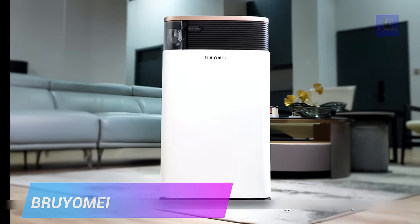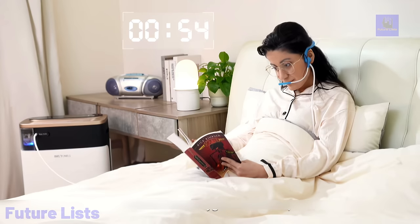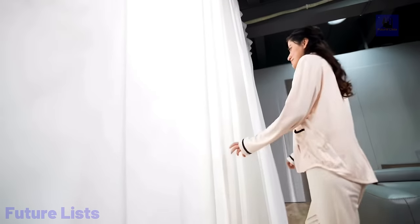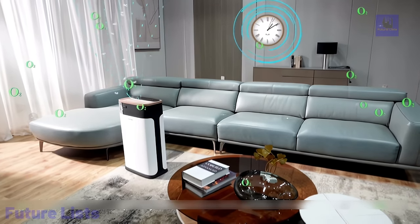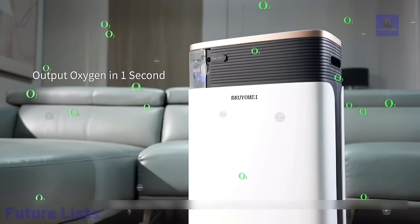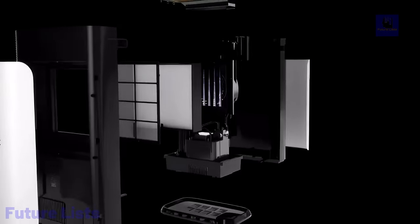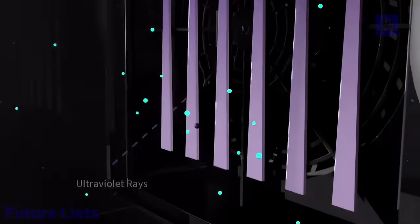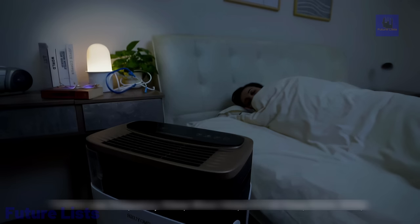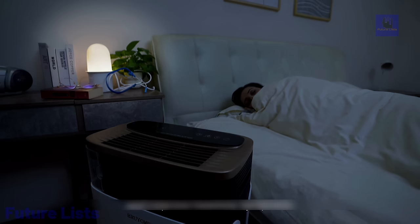Get the best of both worlds with Bryomai's versatile device. With advanced oxygen therapy and sleepwave technology, you can get the restful sleep you need for a refreshed start. Its air purification system keeps your air free from pollutants — all in one device. It generates up to 93% oxygen concentration for improved health, features a built-in HEPA filter air purifier that traps PM2.5 particles, a sleepwave feature that uses low-frequency vibration to promote restful sleep, and an aromatherapy function with a replaceable fragrance tank.